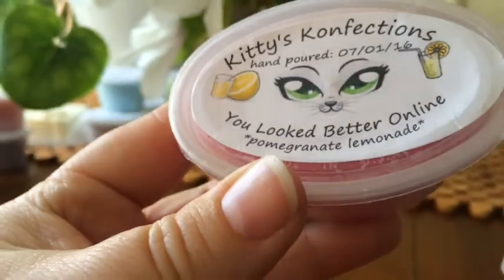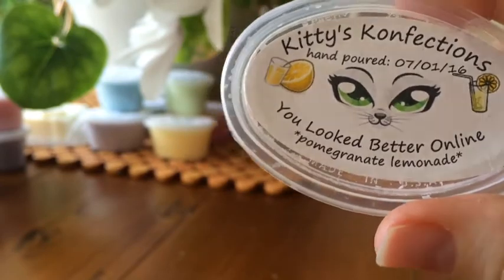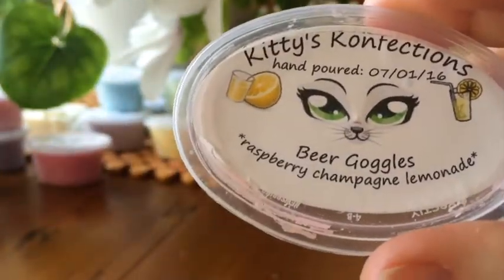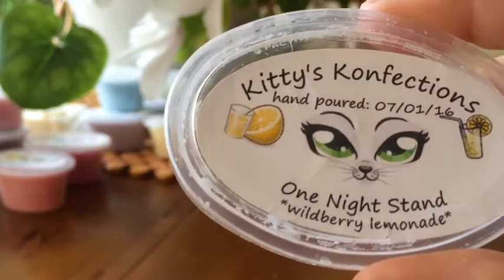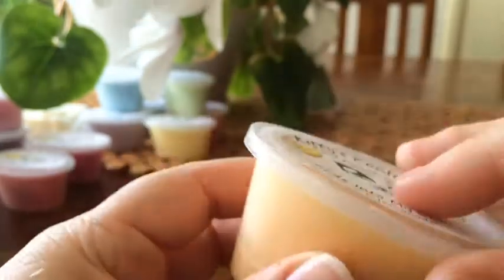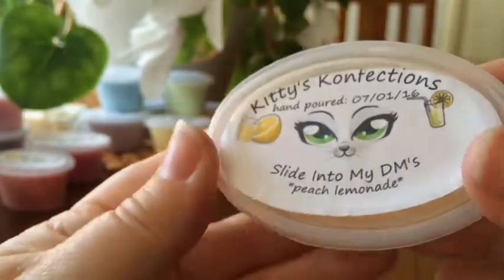The last sampler is Lemonade Mouth, which I'm really happy I got because since buying it I've really been enjoying fizzy scents. You Looked Better Online is Pomegranate Lemonade — it's really good, really yummy, fizzy pomegranate. Beer Goggles is Raspberry Champagne Lemonade — I get the raspberry, the champagne, and the lemonade, it's yum. One Night Stand is Wild Berry Lemonade — it's nice, maybe not as strong as the others but I get that lemonade. Slide into My DMs is Peach Lemonade — I get a fizzy peach, it's really good.